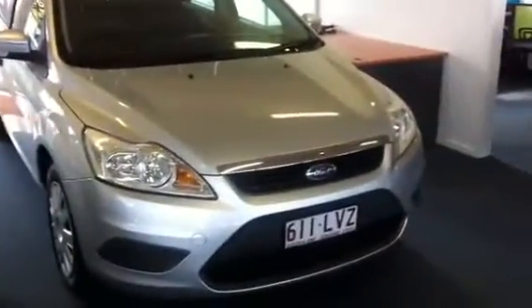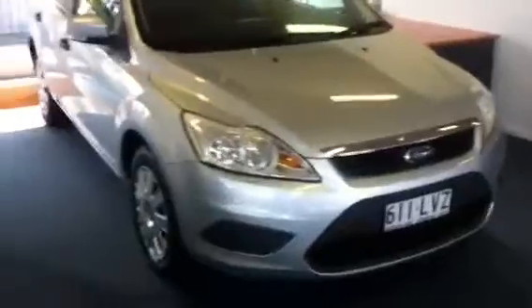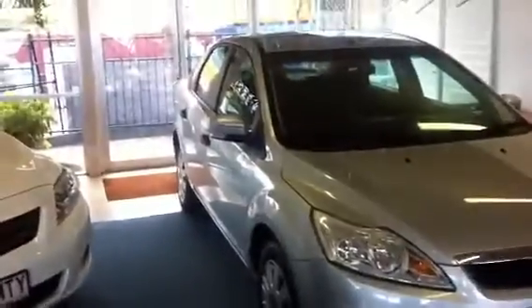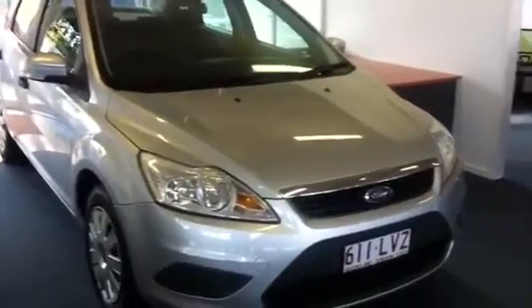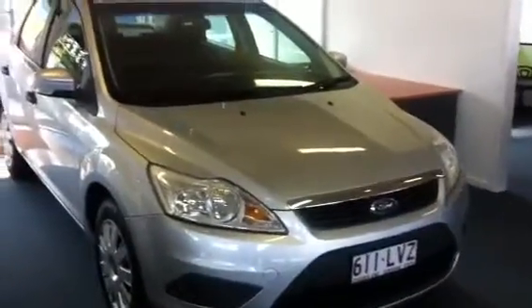So Kate, that's basically our video tour for you. Just a reminder, this car does come with a 10-year warranty with a roadside assist package, so a little bit of peace of mind there for you. I hope you enjoyed the video tour and I will be speaking to you soon. Thanks a lot, Kate.